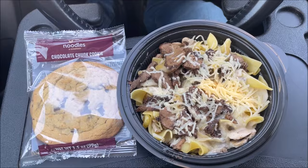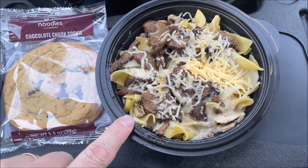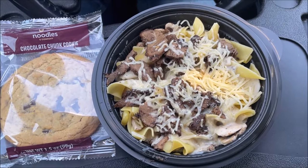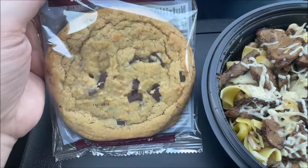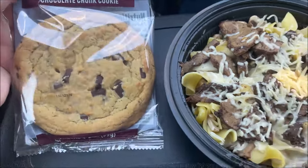All right, so here's what I ordered from Noodles and Company. This one is the steak stroganoff — steak, cheese, and noodles. And then I also ordered one of their chocolate chunk cookies because it just sounded good. I'll go over the prices in a moment.